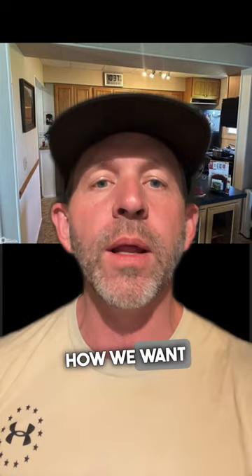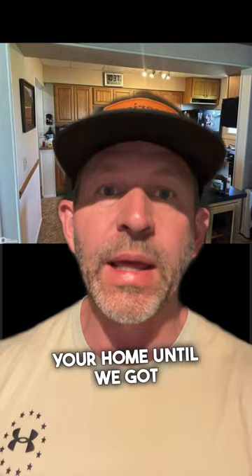We as realtors run into this a lot. We ask the clients to get the house clean, ready to go. We tell them how we want it. Then we show up on the day to take the photos and it looks like that. What do you do? Do you tell them, hey, I'm sorry, I can't take photos and I'm not going to list your home until we've got a clean kitchen and good photos?